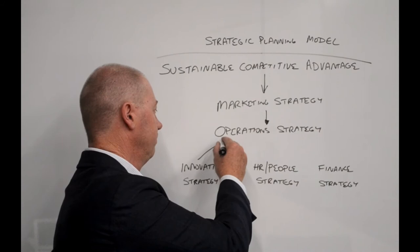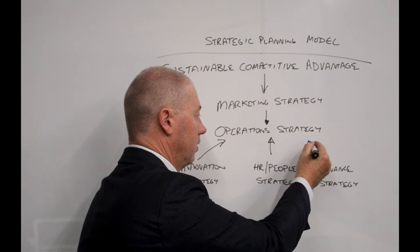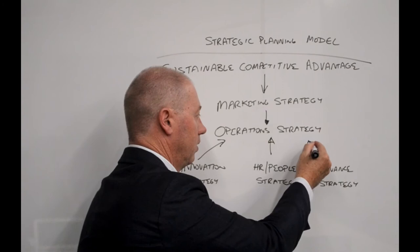From your operations, then innovation, HR and people, and finance are the enablers that feed into delivering your operations strategy.